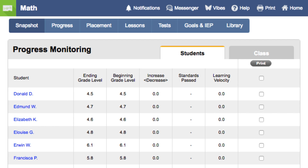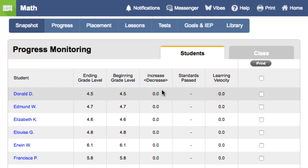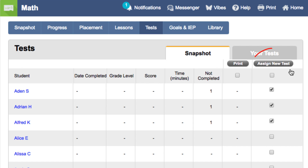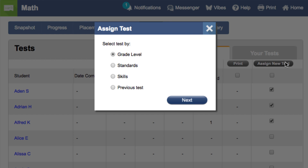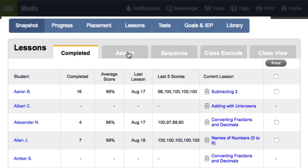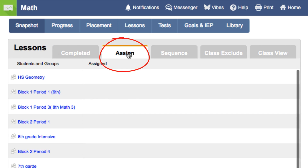Another section that Mobi uses for progress monitoring is tests. If you want a quick review of a specific standard or skill that you are reviewing in your class, you can assign a test. If you check boxes for a student's name and then click the Assign New Test button, you can assign an assessment by grade level, standard, or even specific skill. If you click on one of the standards, you can choose the skills that you can test on that standard. Then, you can reassign lessons on that skill or go over the skill in your classroom.